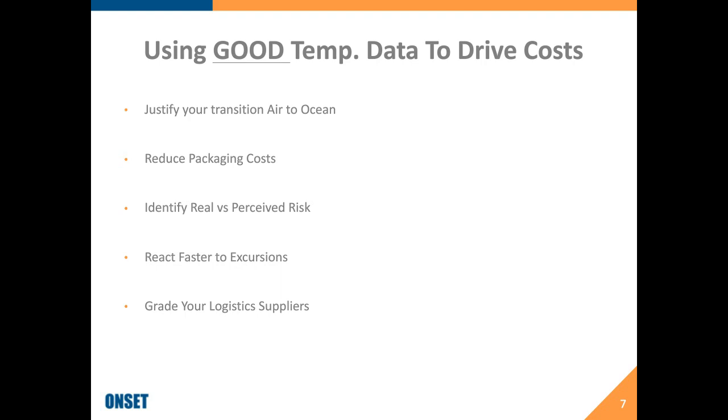Good temperature data helps identify real versus perceived risk. One of the biggest things I saw in my consulting work was customers saying a certain lane has a lot of risk — but when they looked at the actual temperature data, they found the carrier they were using mitigated a lot of that. They were spending unnecessary effort on areas with less risk than others. Good temperature data also allows you to react faster to excursions, understand what happened, reduce investigation time, write a CAPA, and grade your logistics suppliers to understand which routes and suppliers perform better.